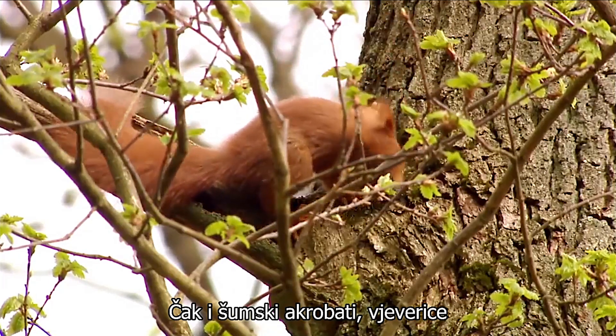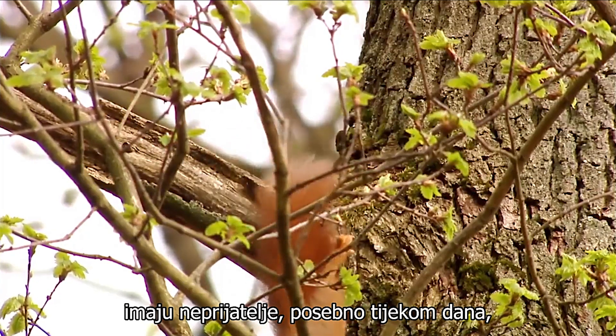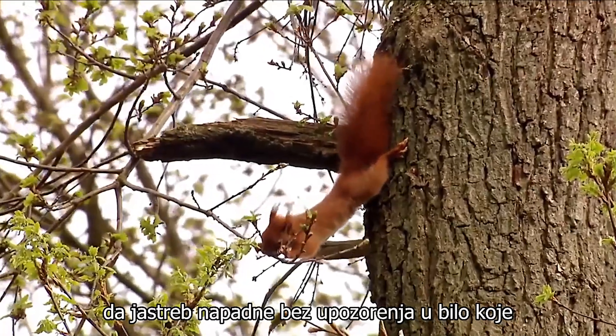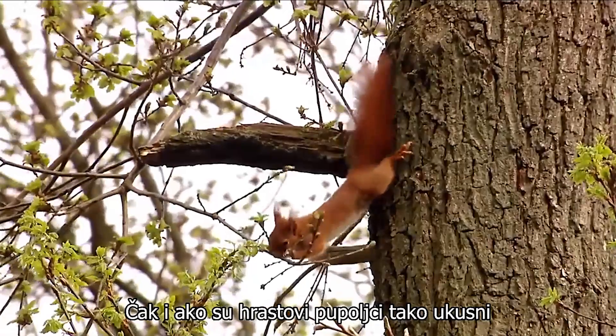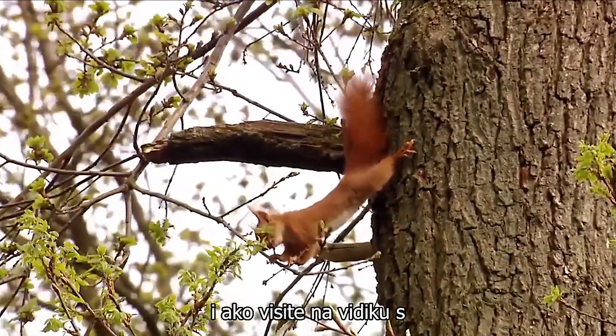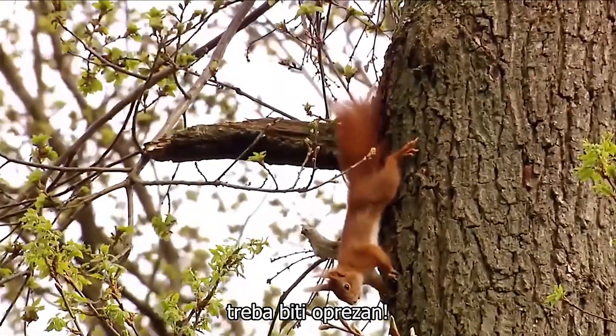Even the forest acrobats, the squirrels, have enemies especially during the day. They have to be permanently prepared for a hawk to attack without warning at any time. Even if the oak buds are oh so tasty, if you hang in plain sight from a tree trunk, you will quickly become easy prey. Being careful is essential.